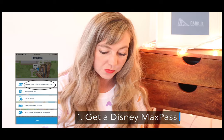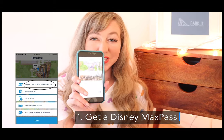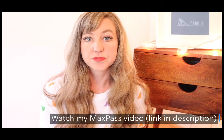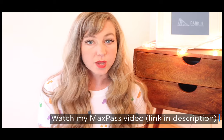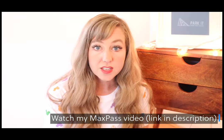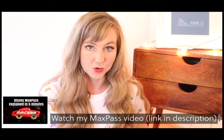Number one, let's jump right in. You are definitely going to want to have a Disney MaxPass, and in order to do that you're going to need to download the Disneyland app if you don't have it already. The Disney MaxPass is going to allow you to book fast passes from your phone — in my mind that is the biggest benefit. It also comes with PhotoPass. I actually made an entire video called Disney MaxPass Explained in Five Minutes, and I put a link in the description.